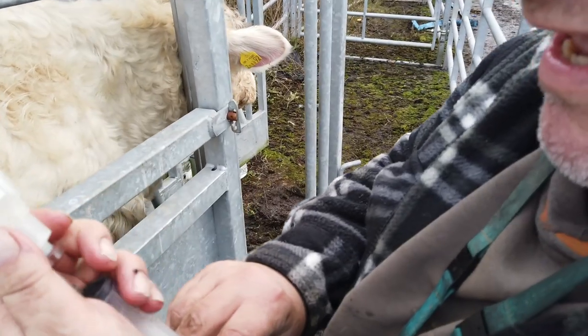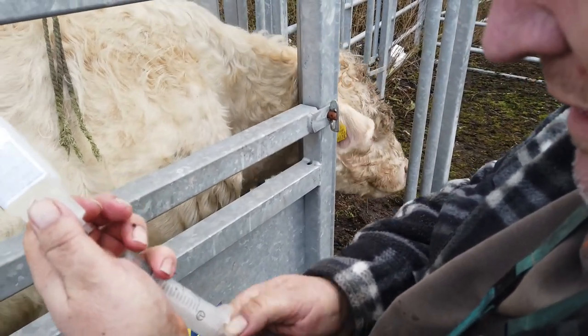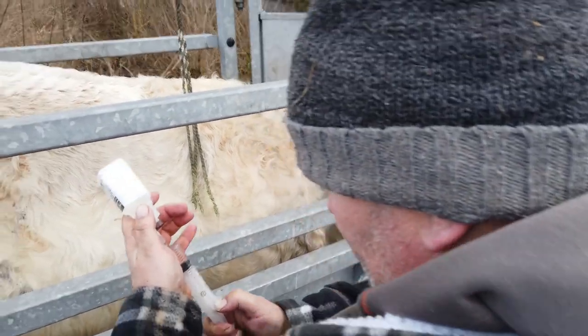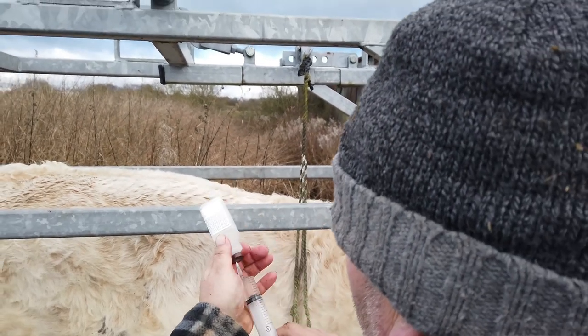If it was intramuscular, I would definitely disinfect it first. It's just under the skin so I don't tend to do that. But with intramuscular or intravenous, you've got to make sure there are no air bubbles in it. I'll still try to do the same regardless.